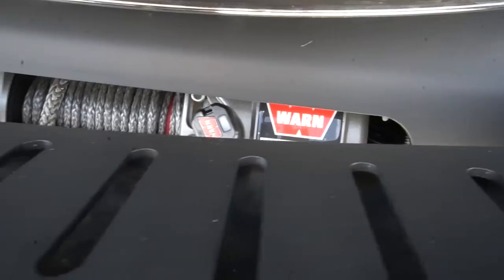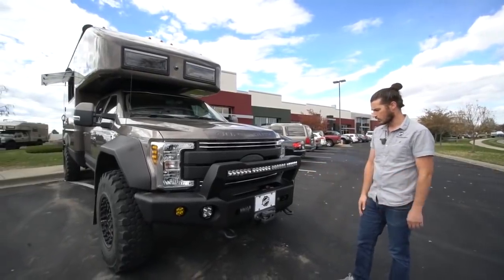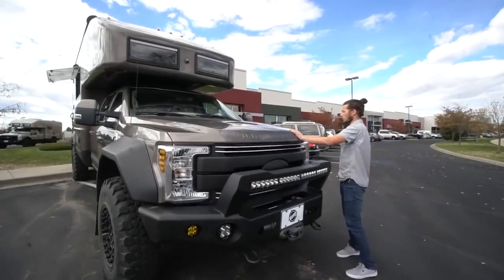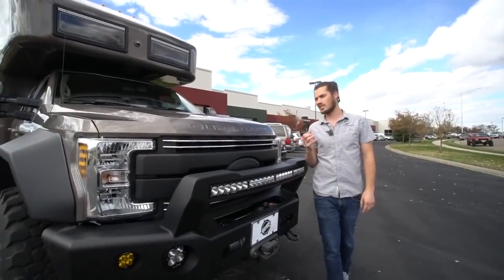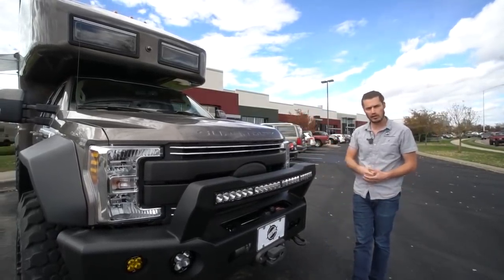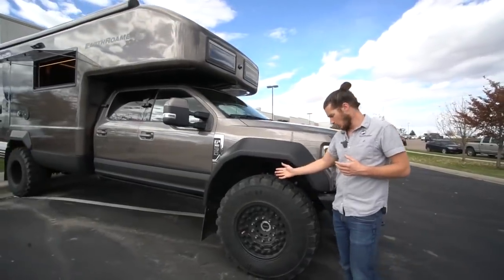In the center we have a 16,500-pound Warn winch with a Factor 55 shackle, all wirelessly controlled to get you out of tough situations. Under the hood we keep it pretty much factory — we want that Ford warranty to stay intact. We add a couple of fuses so the truck can charge the batteries while driving, but otherwise it's pretty much factory.